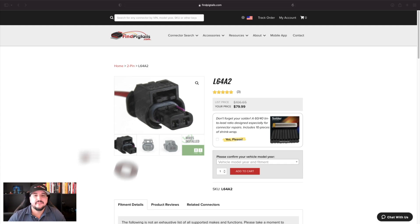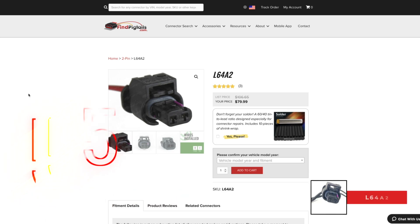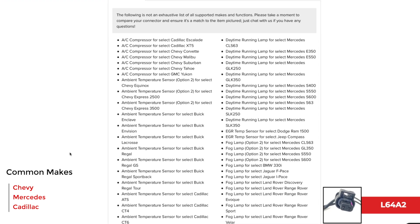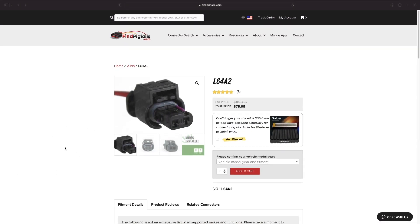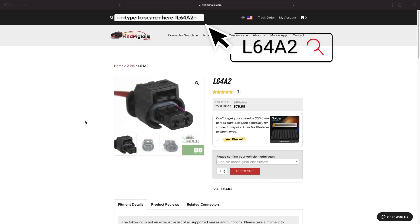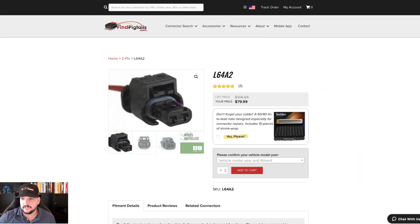Today we're going to talk about the top five top-selling products for 2021. Number five is the L64A2 — AC compressor, ambient temp, fog lamp, daytime running lamp, keyless entry — the list goes on and on. It can be used for so many make, model, fitments, and functions. All you have to do is type in the part number and it will populate with everything about that pigtail: what it goes to, the fitments, the functions, everything.